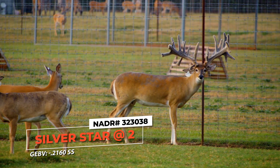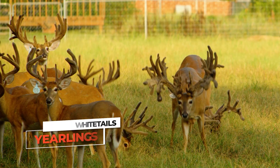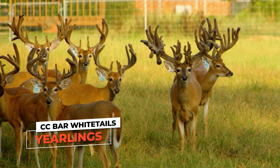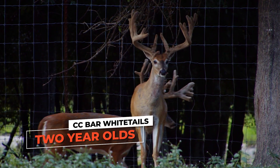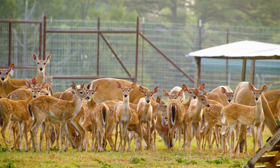Silverstar throws some good GEBV values. When you start looking at these yearlings on the ground, they're great. The two-year-olds are great. But the fawns are actually better than the yearlings and the two-year-olds. That's the cool thing about deer farming — your younger genetics, as long as you're breeding right, are your best deer.